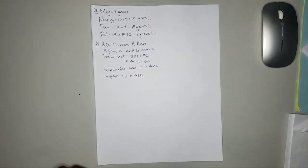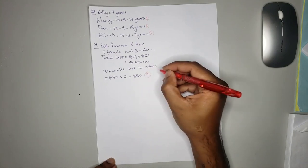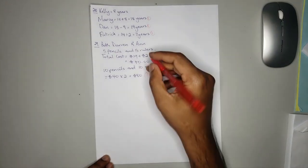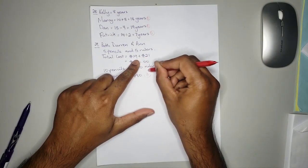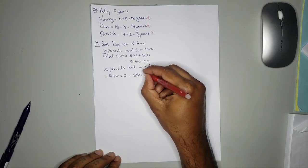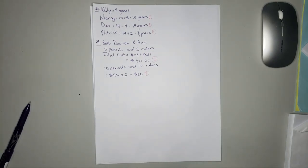So the answer is 80 dollars. You'll get 3 marks for getting the correct answer. You'll get 2 marks if you have the concept and get 40. You get 1 mark for the equation and 2 marks to understand the concept that it is double the amount.